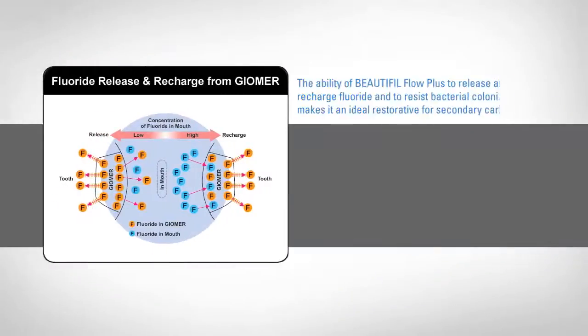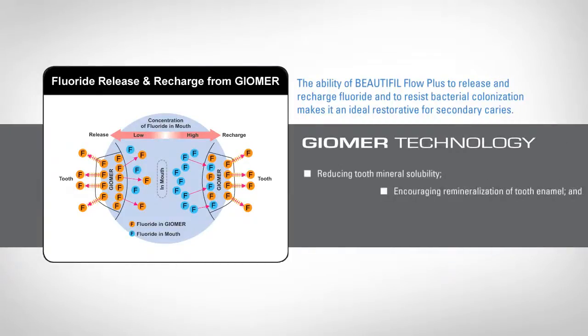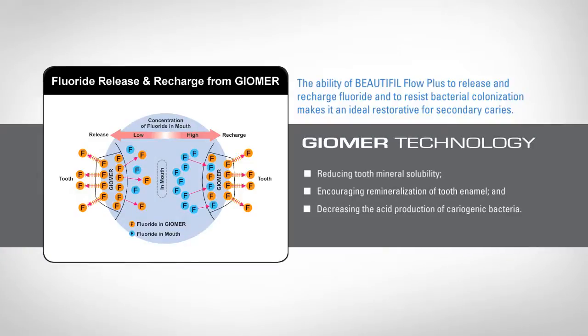Additionally, the ability of Beautifil Flow Plus to release and recharge fluoride and its resistance to bacterial colonization makes it ideal for patients with a high caries index or as a glass ionomer alternative.